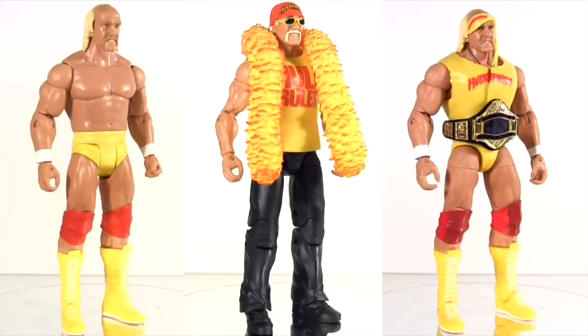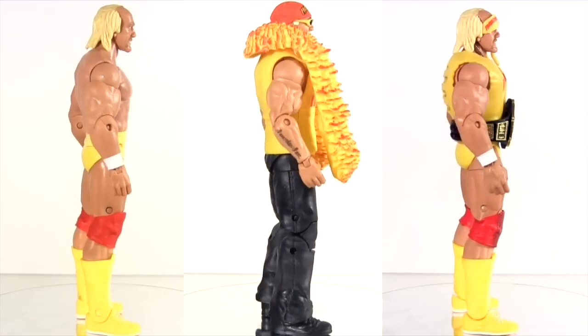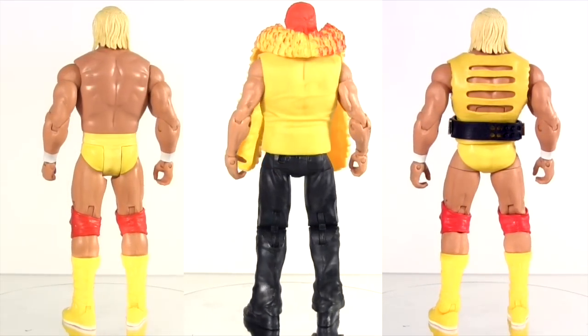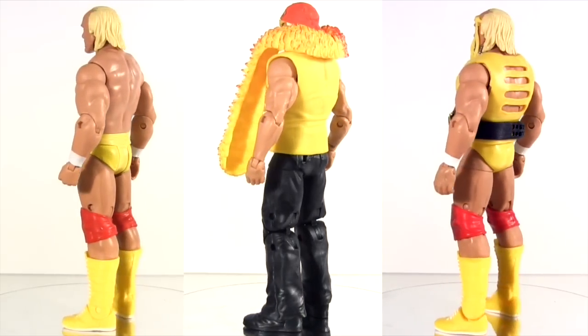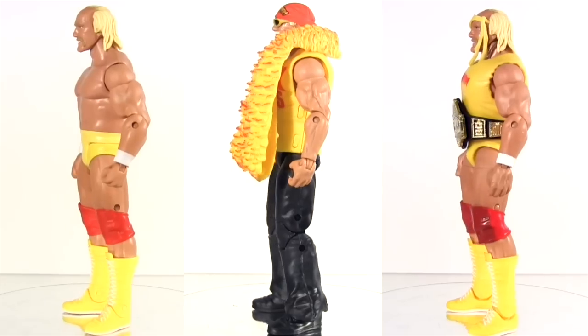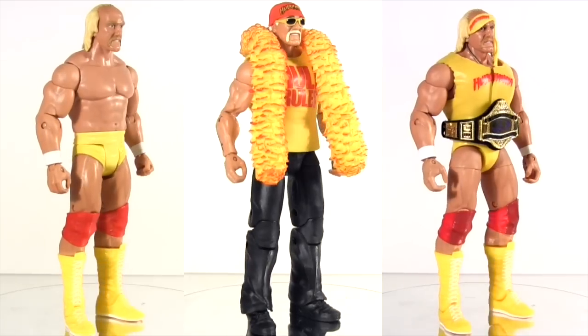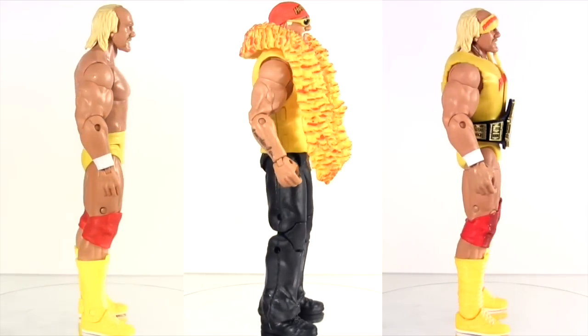Of all these, the Defining Moments one was the first to be released, and with Mattel picking up the WWE action figure license in 2010, five years of anticipation had passed, combined with Hogan likely being the all-time biggest name in wrestling — and that's how Mattel can justify the price tag for their very first Hulk Hogan.